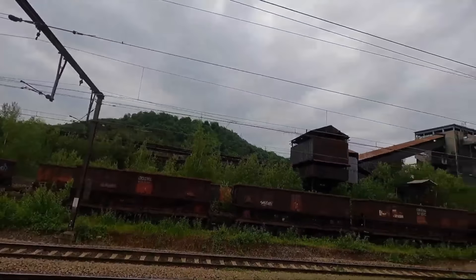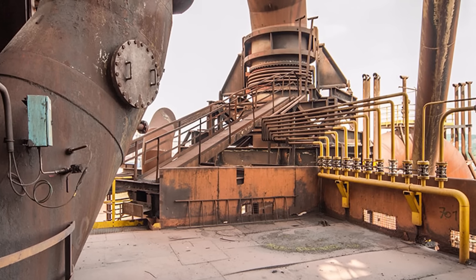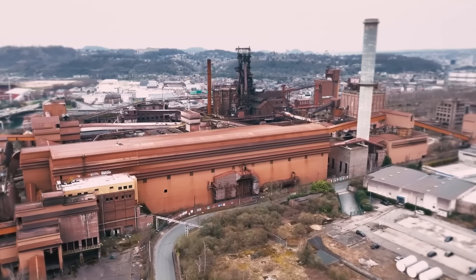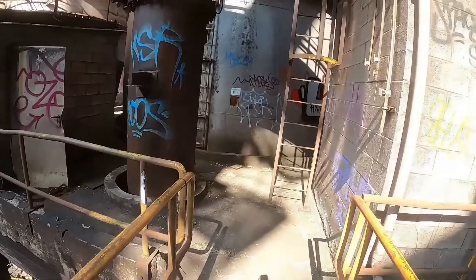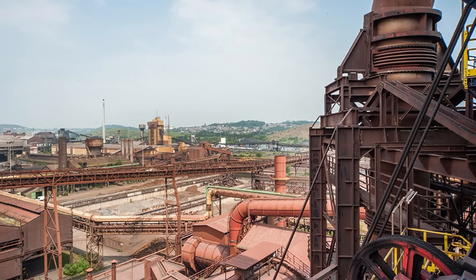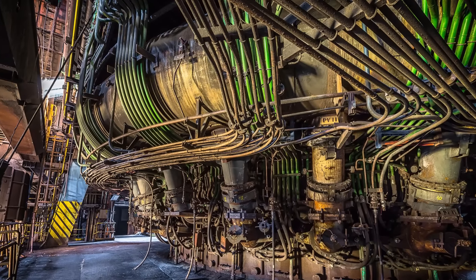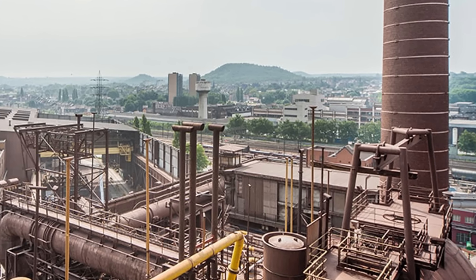The shell of the Hauts-Fourneaux de Seraing in Belgium — known simply as HF4 to locals — used to be the heart of the Cockerill-Sambre steelworks plant, once one of the largest in the country. HF4 had a long and proud history providing employment and producing steel since the early 19th century. At its core is a gigantic blast furnace that generated phenomenal heat to smelt iron ore. By the time the 21st century arrived, the majority of steel produced here was used by the car manufacturing industry.